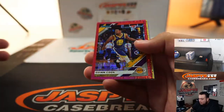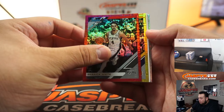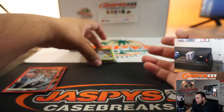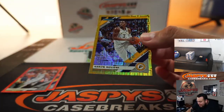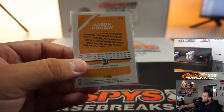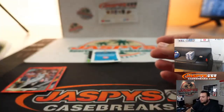Next box: I got Quinn Cook to 99, Derek White to 99, and we got a gold — Aaron Holiday, number 2 out of 10 for the Indiana Pacers. Goes to Christopher Friis.